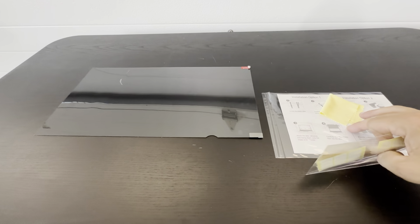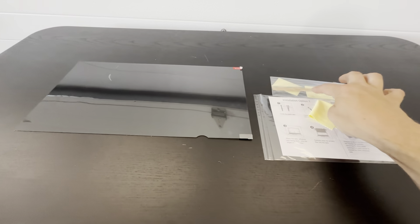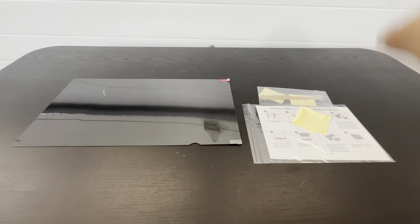This is the 18.5 inch privacy screen with the anti-glare feature on it. This is a really nice product to put on your computer screen if you're looking for privacy, or if you have it in front of a window where you get a lot of sunlight. That's the application we're going to be using it for.